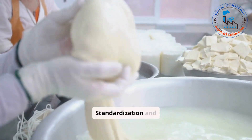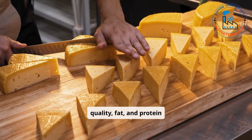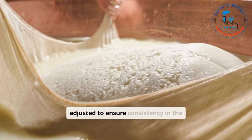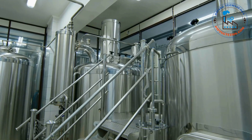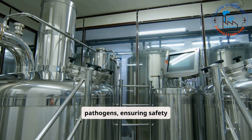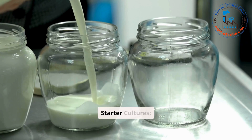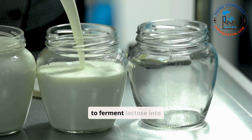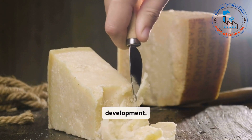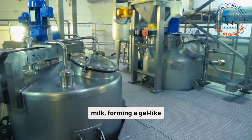Step one: Milk Standardization and Pasteurization. Milk is tested for quality, fat, and protein content. Fat and protein levels are adjusted to ensure consistency in the cheese. Milk is then heated to kill harmful bacteria and pathogens, ensuring safety without altering the quality of the cheese. Step two: Adding Cultures and Coagulants. Bacterial cultures are introduced to ferment lactose into lactic acid, which aids in curdling and flavor development. Rennet, an enzyme, is added to coagulate the milk, forming a gel-like consistency. This step is automated in large-scale production to ensure precision.